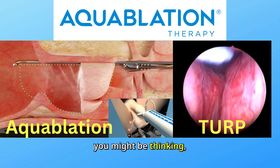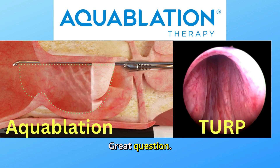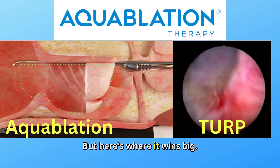Now, you might be thinking: how does this stack up against the gold standard, TURP? Great question. Studies show that Aquablation has comparable results in symptom relief and flow rates.